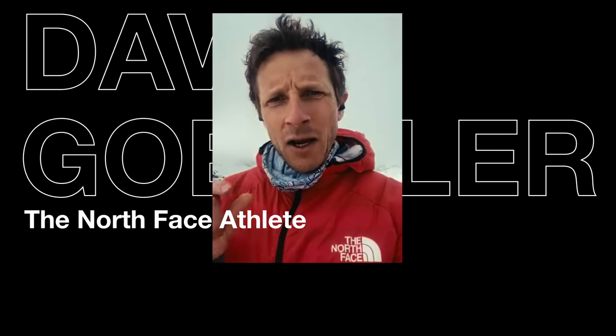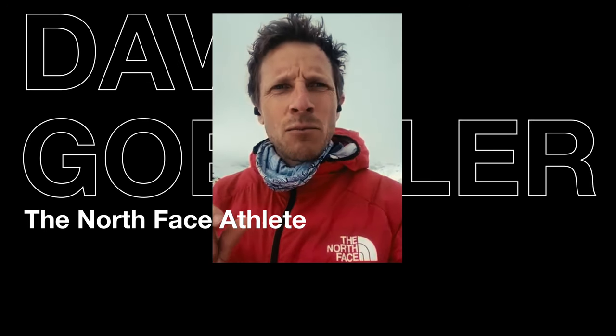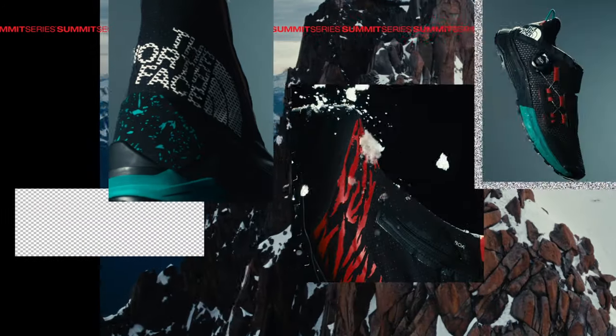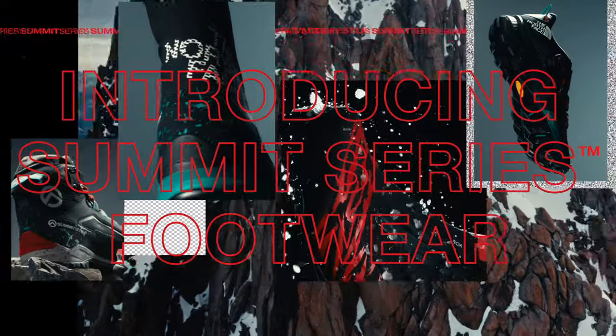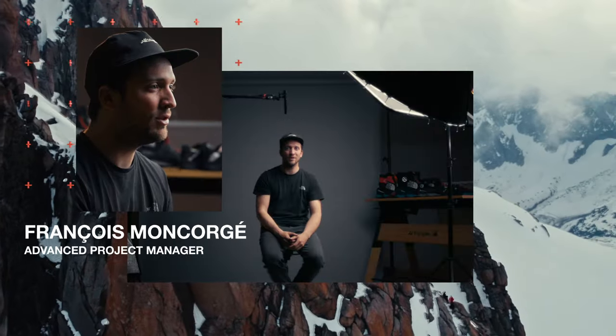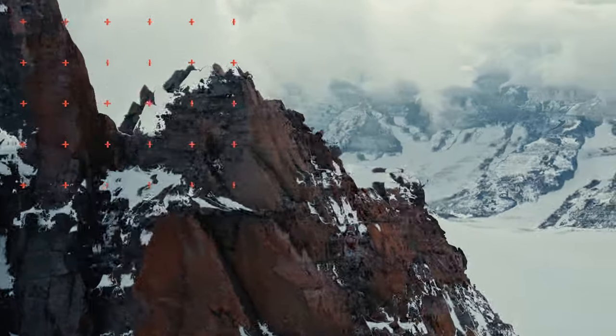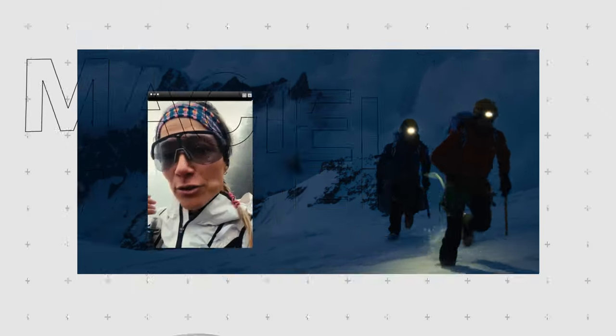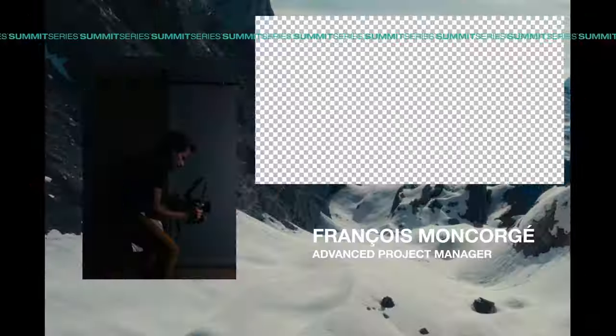For me, one equipment piece which is mostly underrated is the footwear. We saw a lot of stuff happening in the mountaineering world. The pace of the guys has really increased. You are trying to go fast and light — really inspired from trail running.